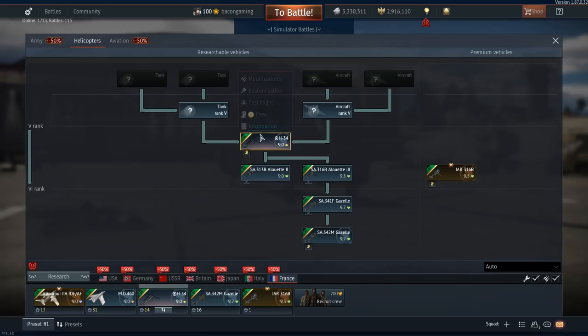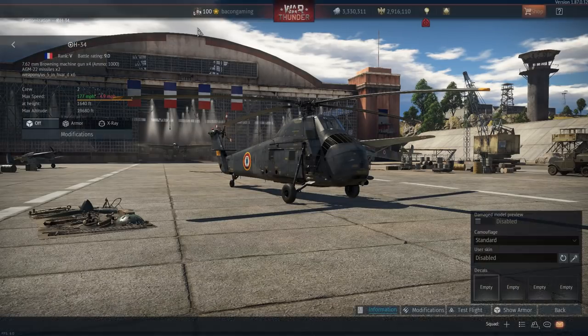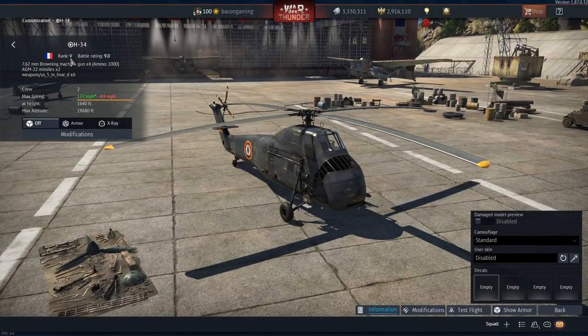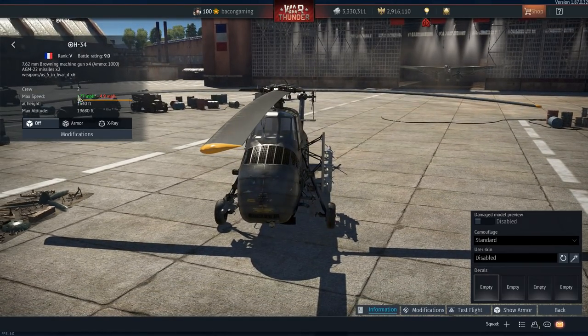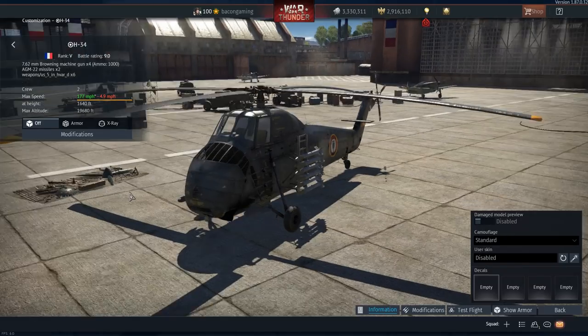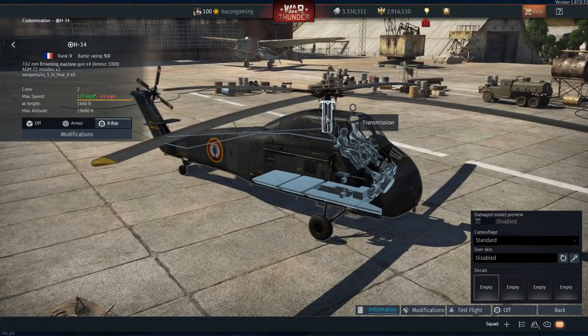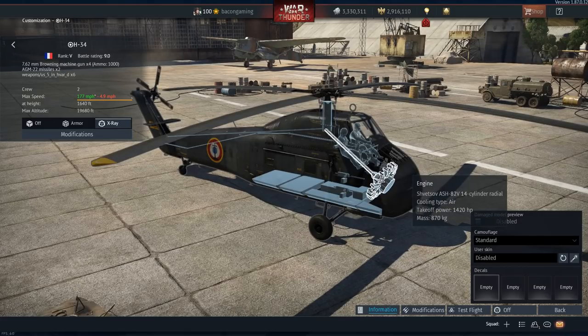This is the first heli on the Tech Tree, the H-34. We saw it on the test server livestream, and we'll look through the other ones soon. Getting into the H-34 itself — this is a Tier V 9.0 rated vehicle. Main fixed armament is four 7.62mm Browning machine guns mounted either side of the nose section. You have two AGM-22 missiles, which I believe are variants of the SS-11 missile. And then also on that rack on the side, you have six HVAR rockets, which obviously can be used for anti-aircraft. This is a piston-powered helicopter, kind of like the Mi-4.